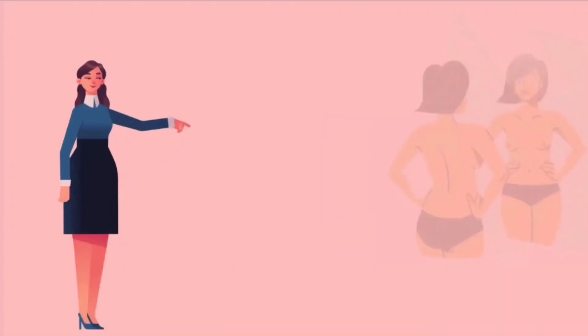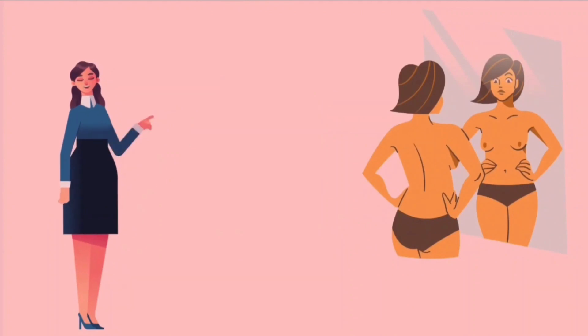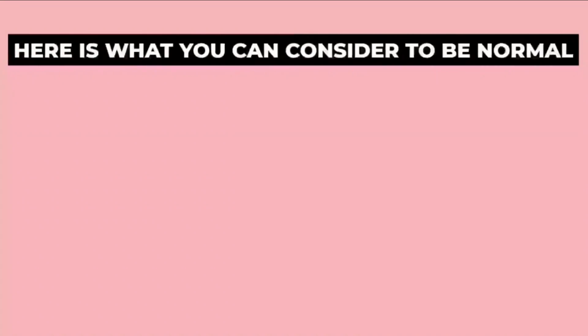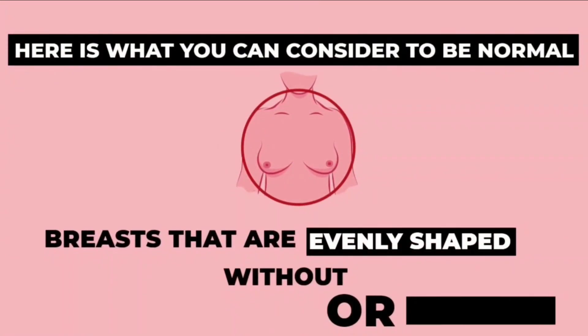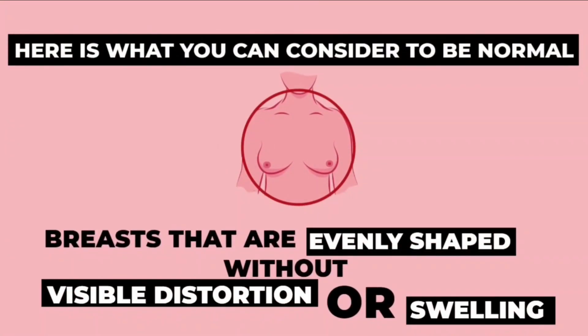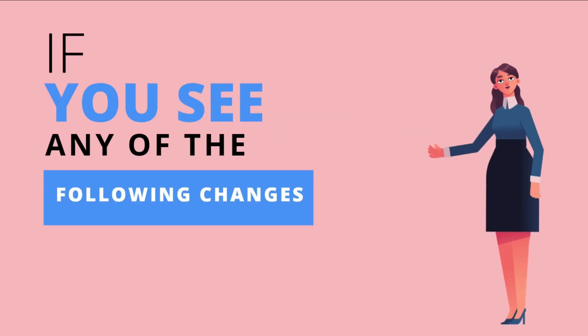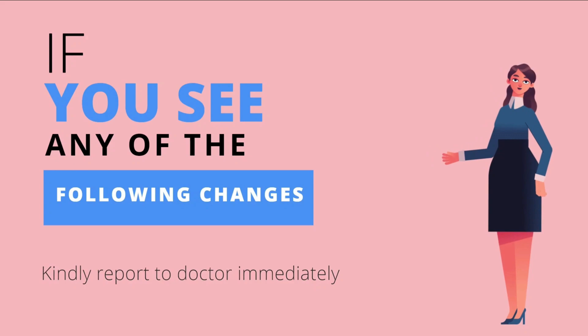Step 1: Look at your breasts in the mirror with your shoulders straight and your hands on your hips. Normal breasts are evenly shaped without visible distortion or swelling. If you see any of the following changes, kindly report to a doctor immediately.